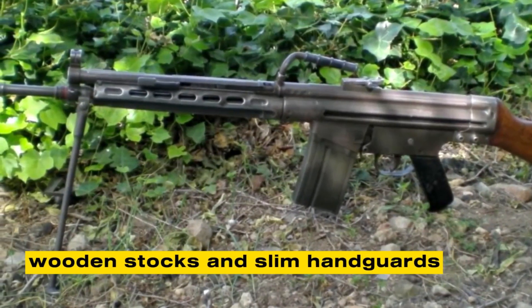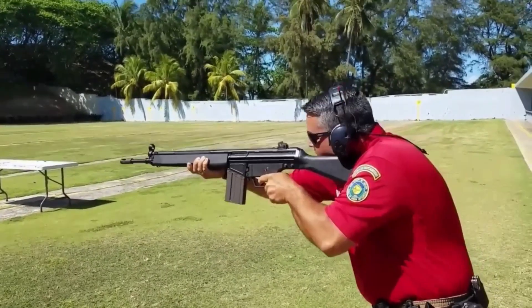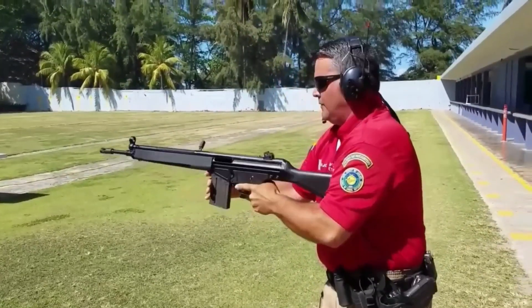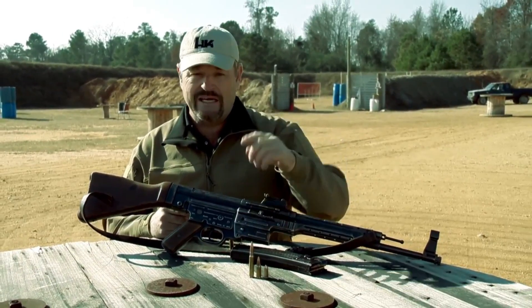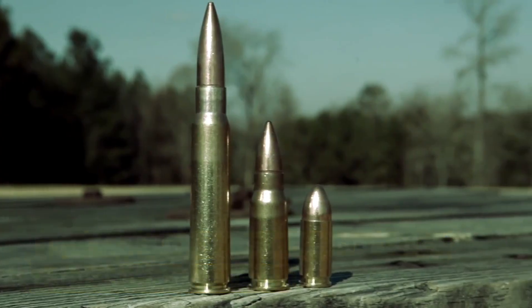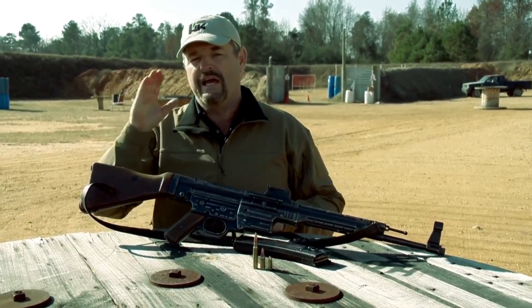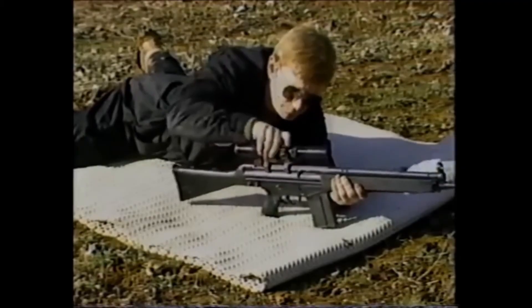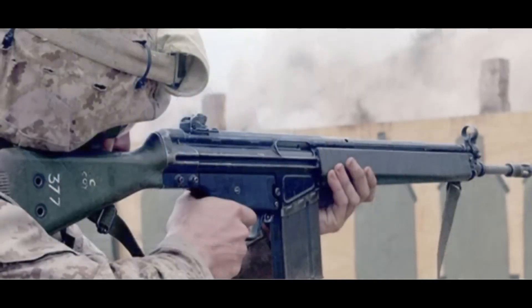The earliest G3 rifles had wooden stocks and slim handguards, but these were soon replaced by synthetic furniture more resistant to weather and hard use. The standard G3A3 had a fixed stock and wide handguard, while the G3A4 featured a retractable steel stock favored by airborne and mechanized troops. Variants multiplied: the G3K carbine was shorter and lighter for close-quarters combat; the G3SG-1 was a designated marksman version with a heavy barrel, tuned trigger, and telescopic sight; the MSG-90 was a police marksman rifle with improved accuracy. A .22 caliber conversion kit allowed inexpensive training with the same handling characteristics. Mounting optics was simple with the Heckler & Koch claw mount system, allowing day scopes, night vision devices, or reflex sights depending on the mission.